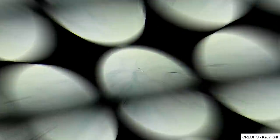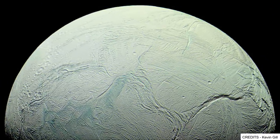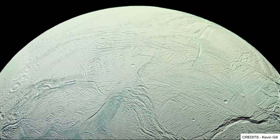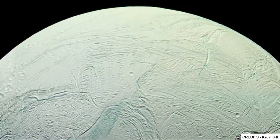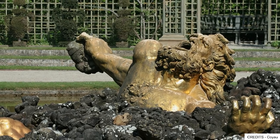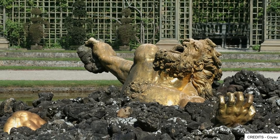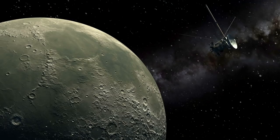We knew general information about the moon, but not much about the nitty-gritty of what made it tick. Thankfully, we were able to get more information later on. As for its title, the moon is named after the giant known as Enceladus from Greek mythology.